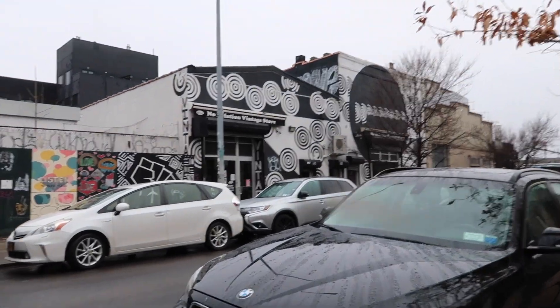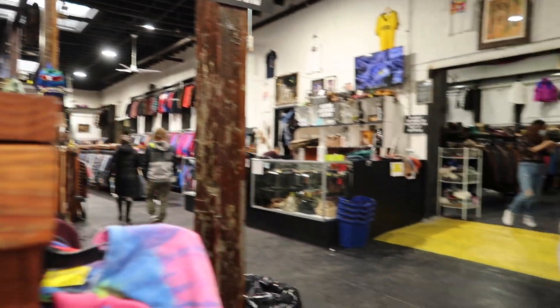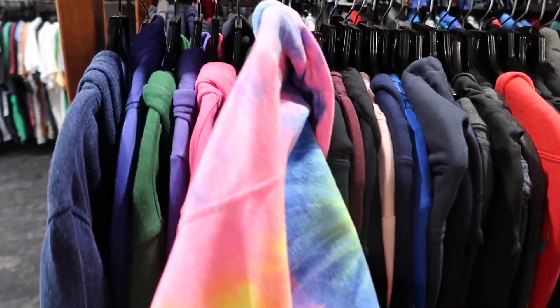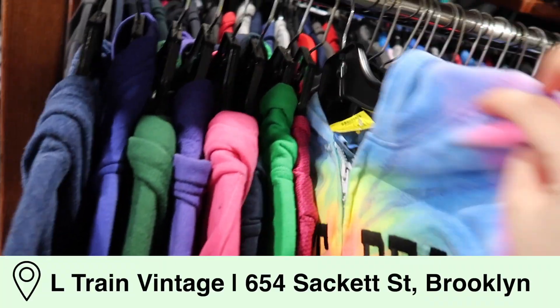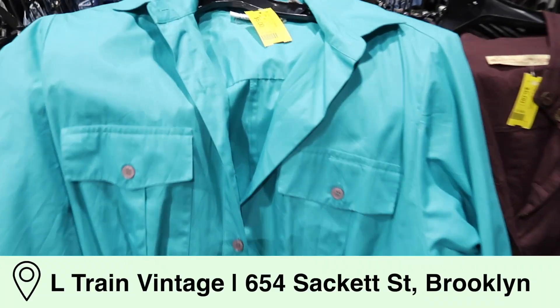I'm pretty sure the last time I went vintage shopping was over a year ago, so I was super excited to go again pretty recently. The first stop I went to was L Train Vintage — it is ginormous. I went to the location in Brooklyn, but there are quite a few locations in New York City.